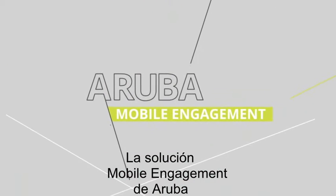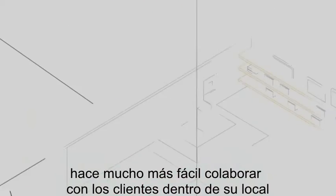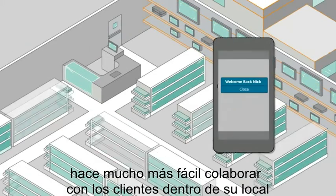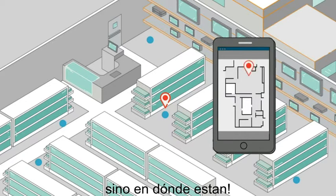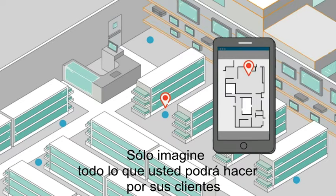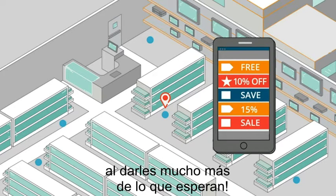The Aruba Mobile Engagement Solution makes it easy for you to better engage customers inside your venue by sending them important information — not only based on who they are, but also where they are. With this in mind, just imagine all that you can do for your customers by giving them what they truly want.